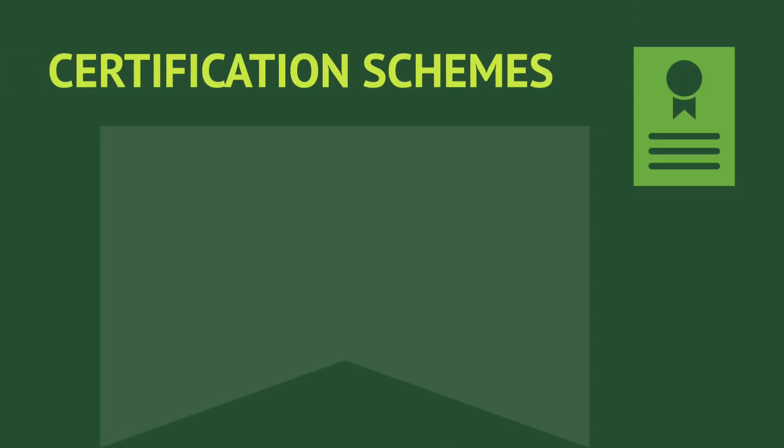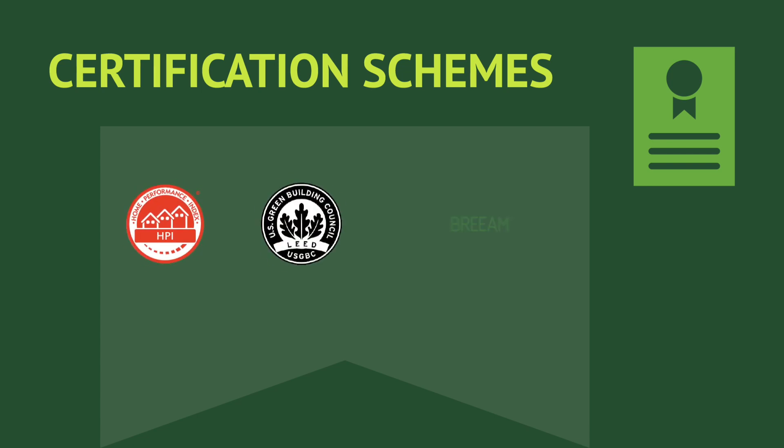EPDs can contribute to achieving credits in certification schemes, like HPI, LEED and BREEAM.